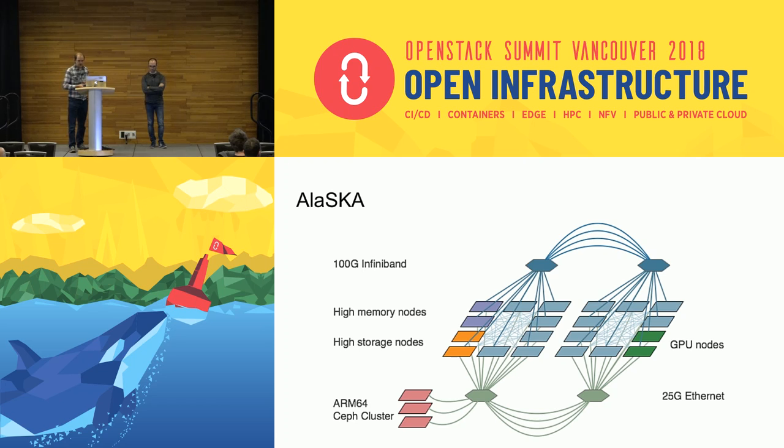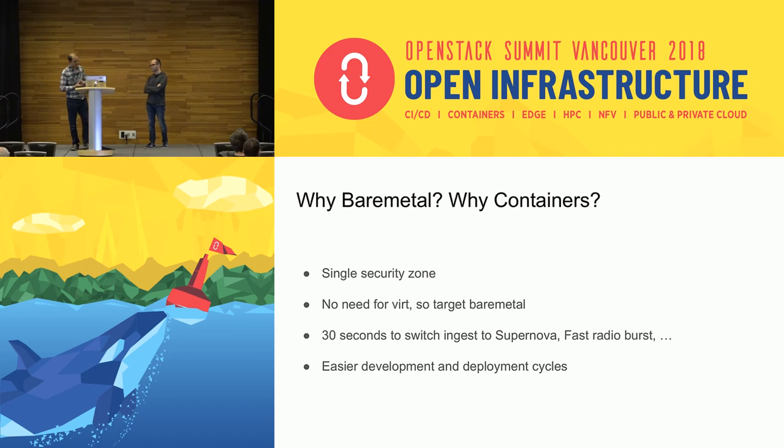Why bare metal? Why containers? This system is special purpose in the sense that there's a single security zone — the telescope, the packets coming in, and the supercomputer near the telescope. We're being very careful and optimizing what's happening inside here, so there's only one security zone. Because of that single security zone and a real focus on performance over security, we've chosen to go bare metal.